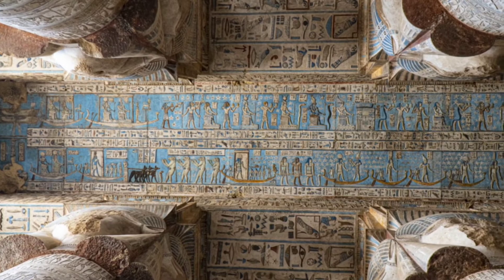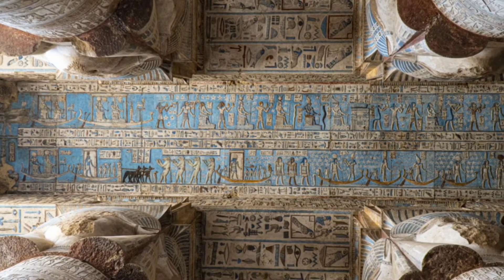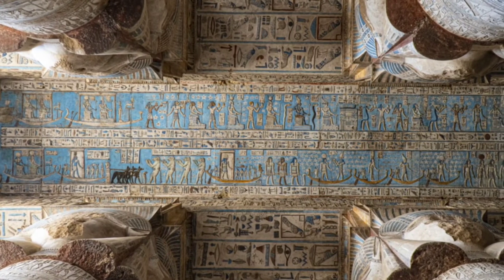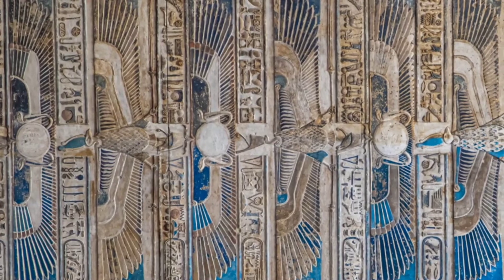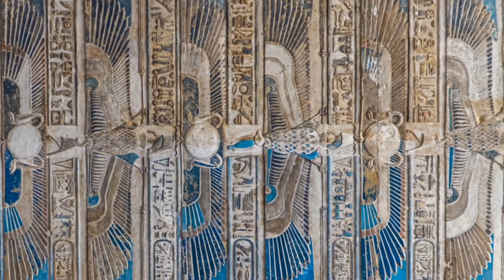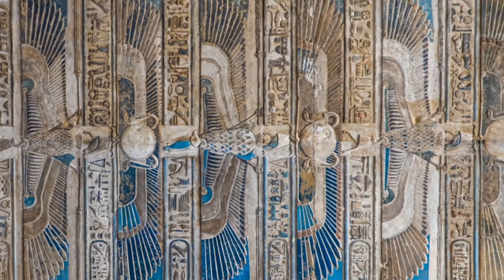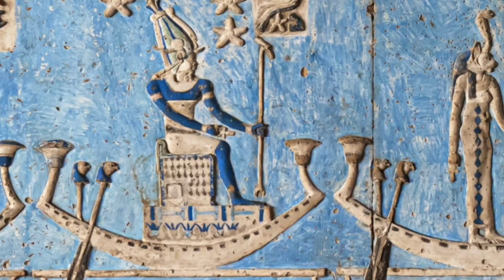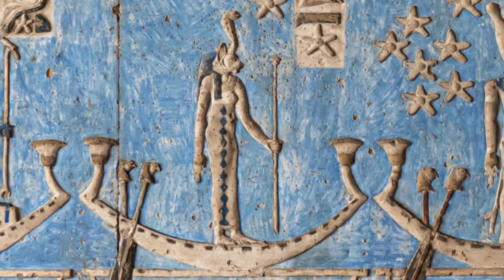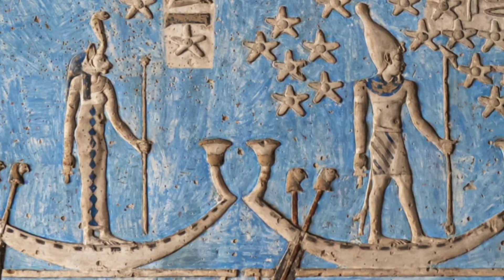While we have a general understanding of the production process based on available evidence, the exact techniques used by ancient craftsmen may vary and are not always fully understood. The process undoubtedly required skill and expertise to ensure consistency in color and quality. Over generations, through experimentation and refinement, ancient craftsmen perfected the production of Egyptian blue.